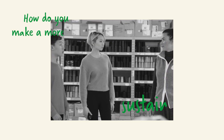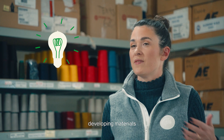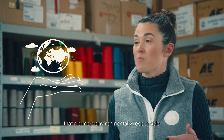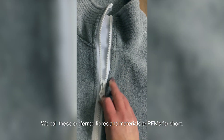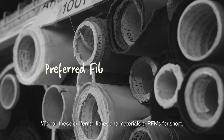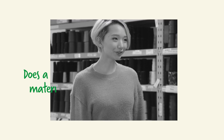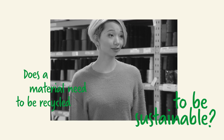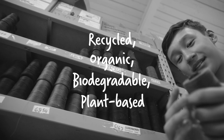And how do you guys make a more sustainable product? We do that through sustainable innovation, developing materials that are more environmentally responsible than conventional ones. We call these preferred fibers and materials, or PFMs for short. Does a material need to be recycled to be sustainable? Recycled, organic, biodegradable, plant-based — these are all things that are more sustainable and we would qualify as a PFM.